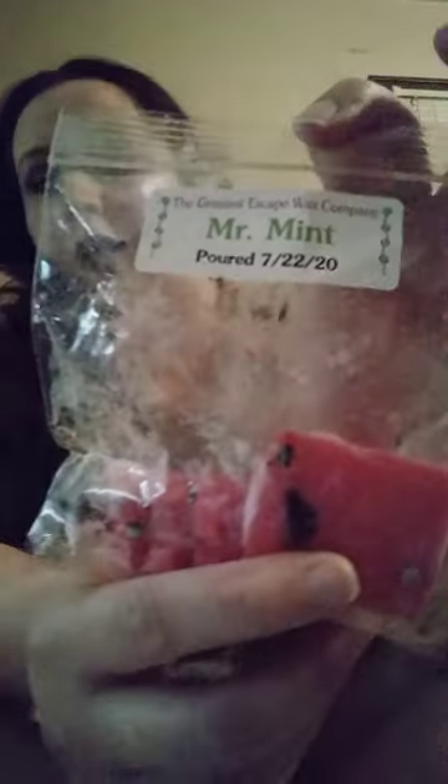Here's Mr. Minty — or Mr. Mint, whatever you want to call it. It's very minty, as you know. I got two of these because this one was named after me, but the scent was picked by me. You'll understand that if you join the page.